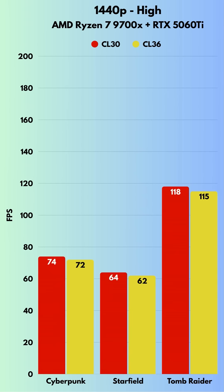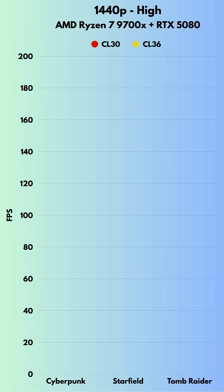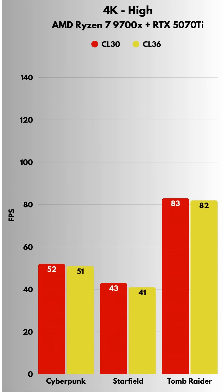At 1440p, the gap shrinks — on average only a couple of FPS at best. By the time you're at 4K, the difference is basically gone.